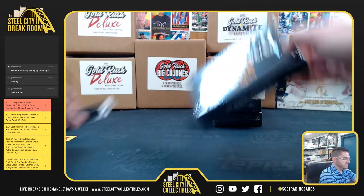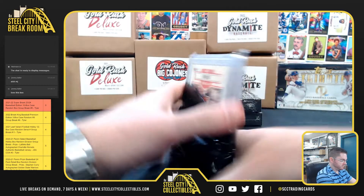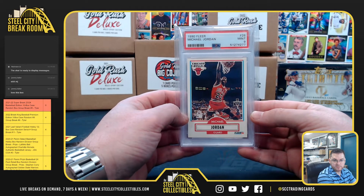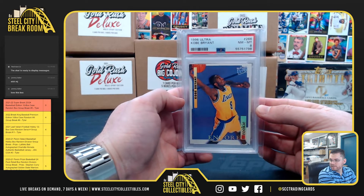Good luck, chat. Chat gets the 1990 Fleer Michael Jordan PSA 9 mint, and the Kobe '96 Ultra rookie PSA near mint 8. Nice one, chat.